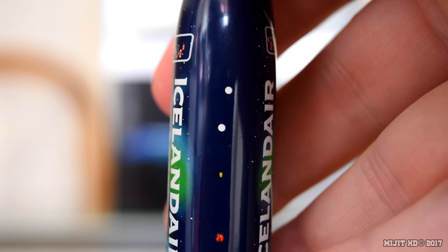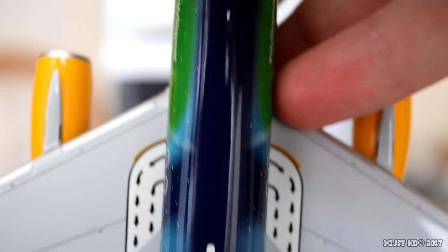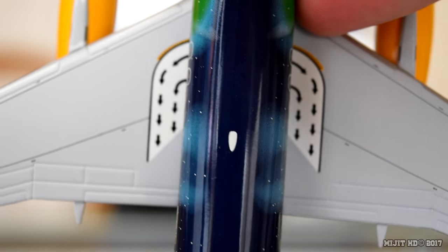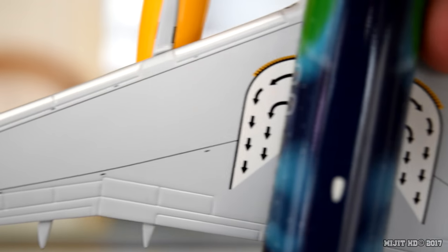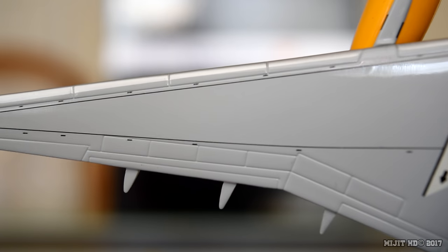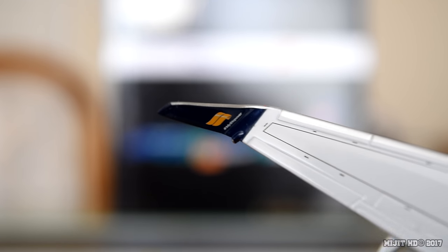Top of the aircraft: we have some antenna markings, anti-collision light, another antenna, and the ADF antenna. Overwing emergency exits. Flaps, ailerons and spoilers, and also the no-step markings. Icelandair logo on the inside of the winglet, and also the hashtag 'My Stopover'.